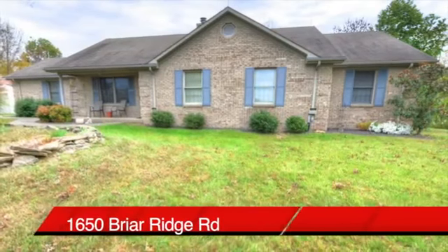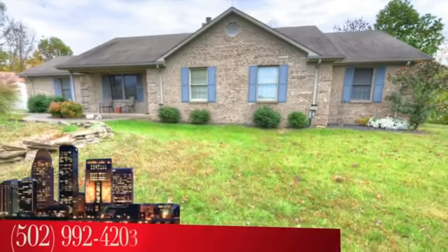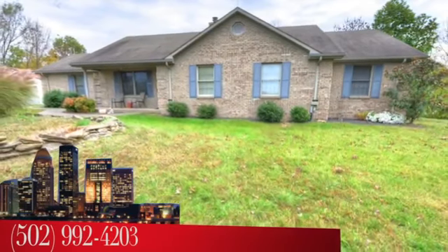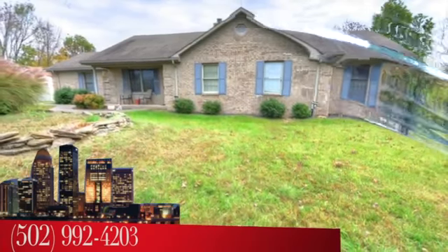Again, the address: 1650 Briar Ridge Road. To see the house, call the Sokola Medley Team at area code 502-992-4203.